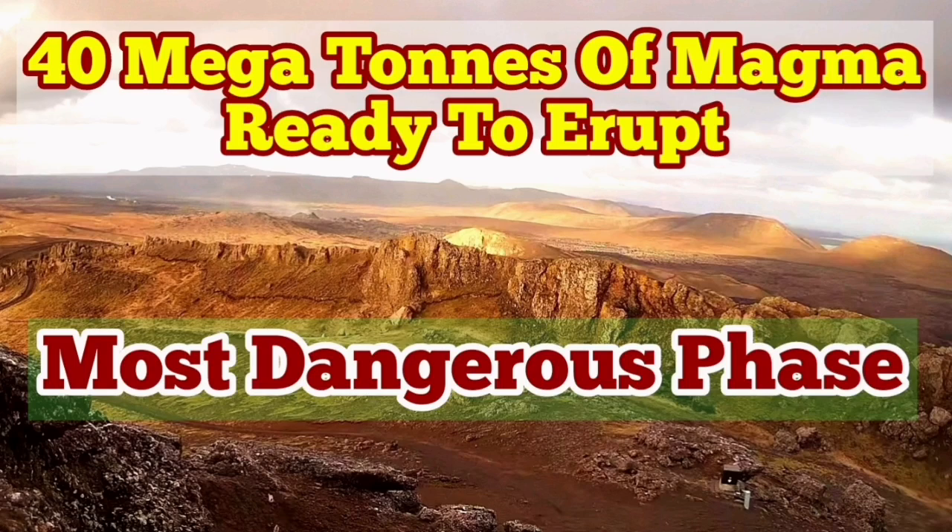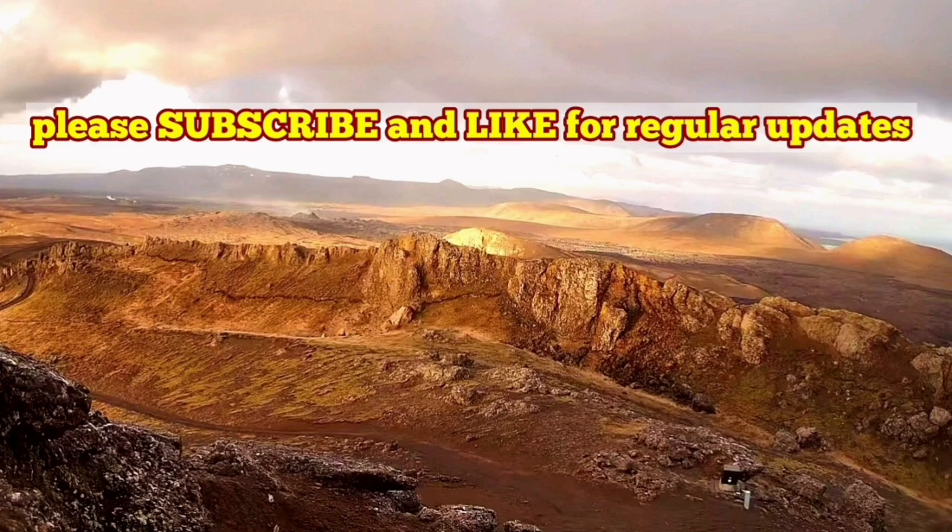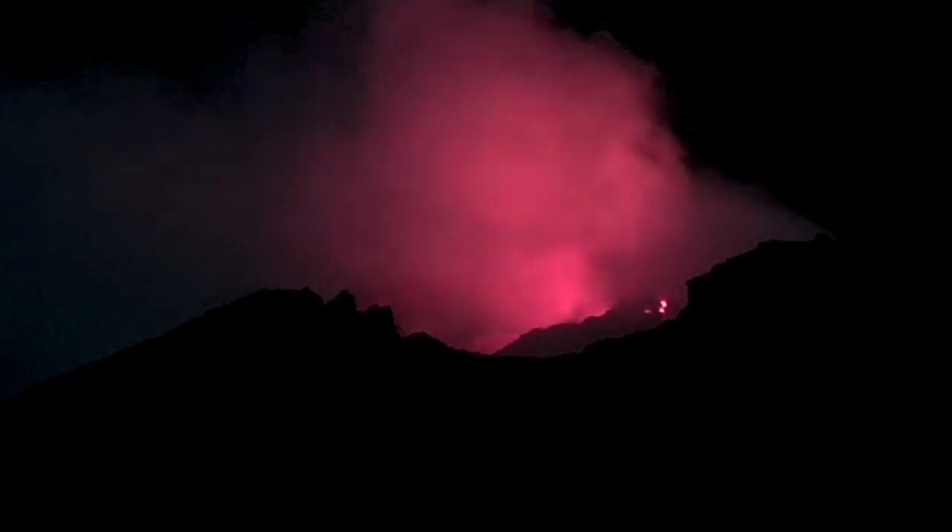The latest eruption in the Reckonance Peninsula seems to be over. It's just a few glimpses of the lava we can see glowing through the dark, as you can see here. These are all we will see for a few days, then probably it will extinguish. But already we have 40 million tons of magma —